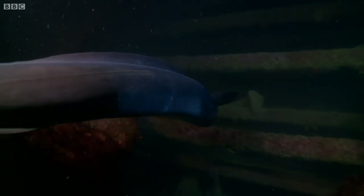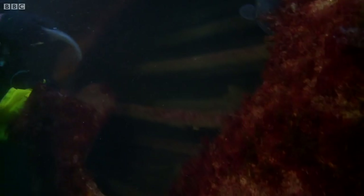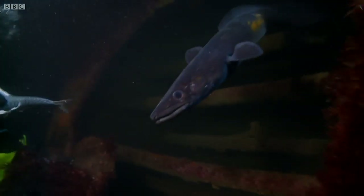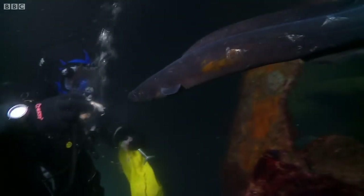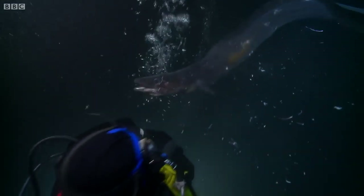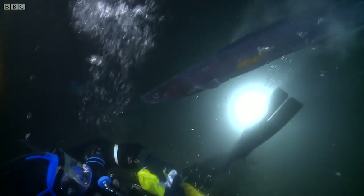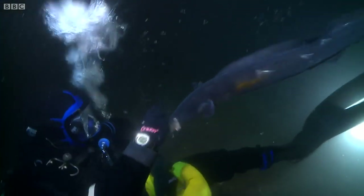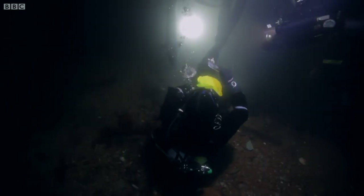Oh my goodness, unbelievable — I never even saw him. Come on there, big fella. You can see their attitude is totally different at night time, snapping away — whoa! I want to be quite careful because I don't want to get snapped by those jaws.